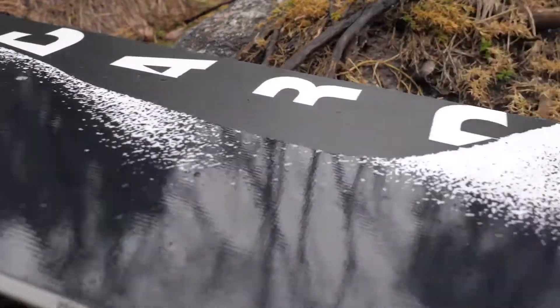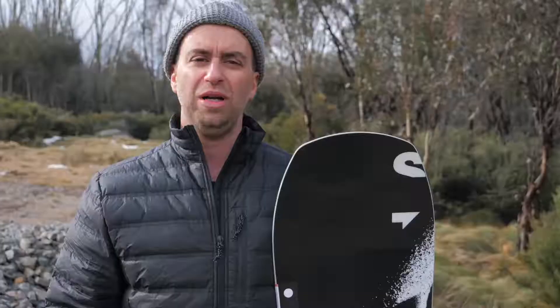What's up guys, I'm Amin from YES Snowboards here to tell you about the 2019-20 YES Standard.